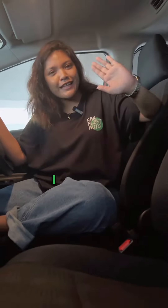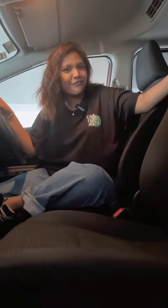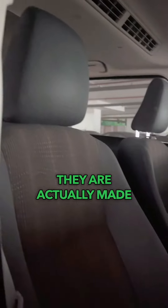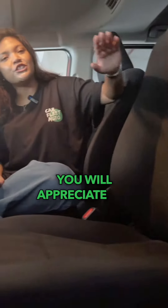Out of 10, I will rate this about 9.5. As you can see, the seats are not leather — they're actually fabric seats. For all those going on long drives, especially private hire drivers, you'll appreciate the softer feel to the car.